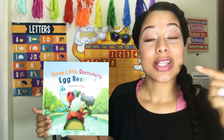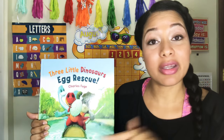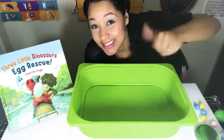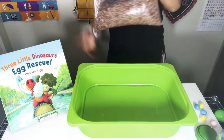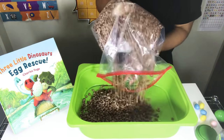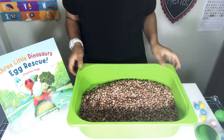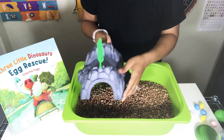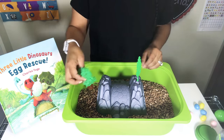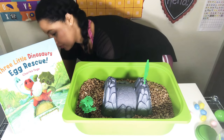I wanted to show some of the activities I use to go along with this book — I'm going to link the book down in the comments. So this is a sensory tub that I'm going to put together. Typically, I use sensory tubs for many, if not all, of the stories that I read. It's just a really great way to get the kids involved in the telling of the story while they're playing. I just put beans in this tub — you can use rice or any type of filler you think would be good for the kids.